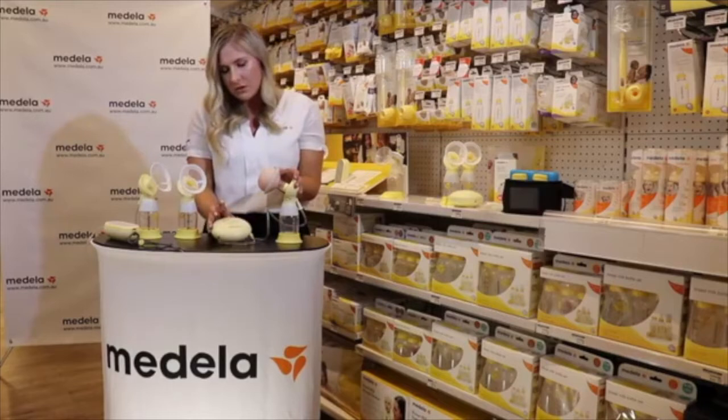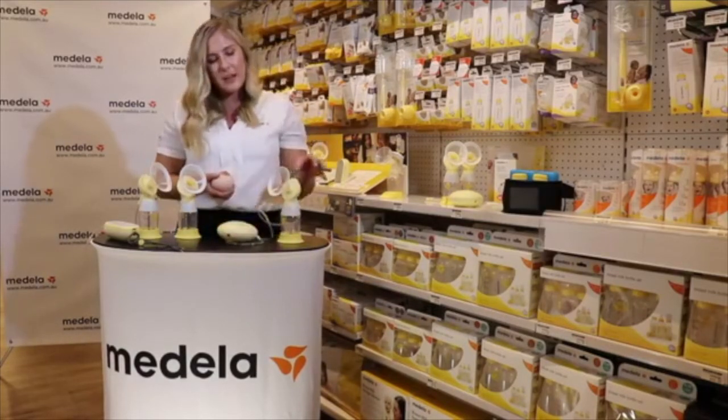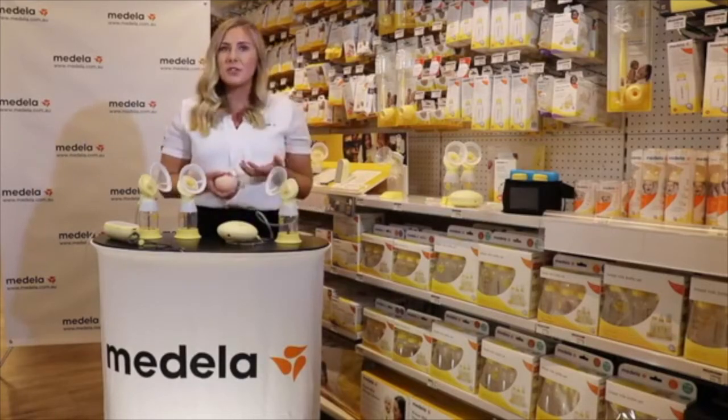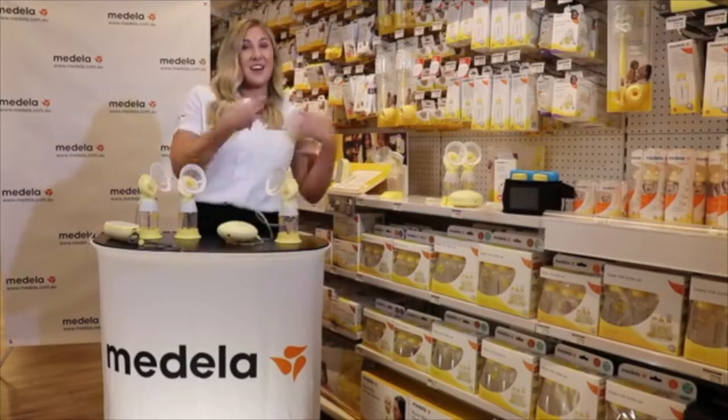It's important to know that our Swing single Flex electric pump can't be turned into a double pump — it's only used for one side at a time. So it's really good just for occasional use, maybe when your baby has fed from one side and you're full on the other side and need to express.